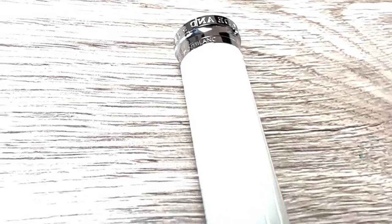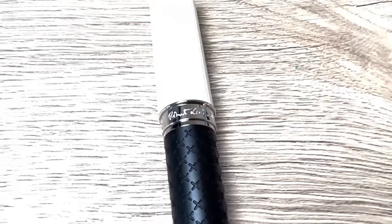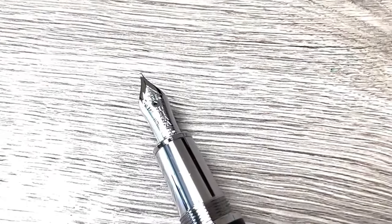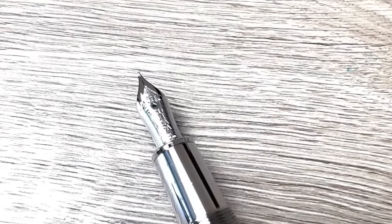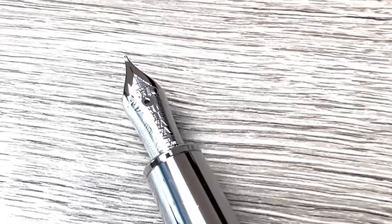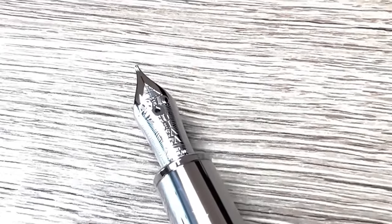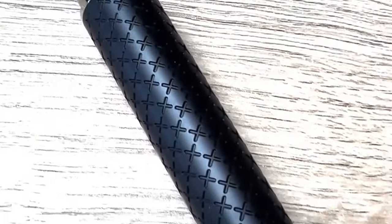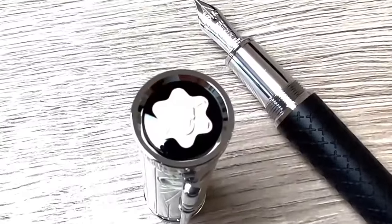Stevenson composed essays and travel accounts as well as his legendary adventure stories, populated with striking characters whose names continue to send shivers down the spines of readers around the world — like Long John Silver, Captain Flint, Jekyll and Hyde. Let's have a closer look at the fountain pen.